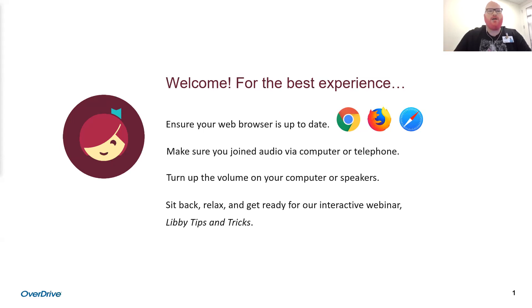It looks like our attendee numbers have slowed down, so I'm going to get us started here. I'll close those intro questions out — thank you if you were able to participate. Welcome to our Learning Libby with the Experts webinar. This is our second and final day. Today we will be taking you through our Libby deep dive, where we look at four of our favorite Libby tips and tricks.